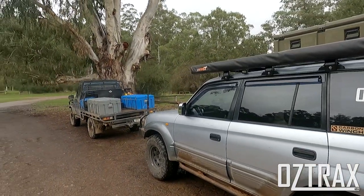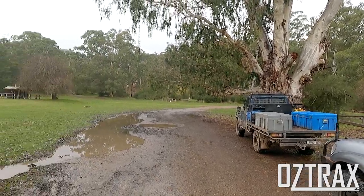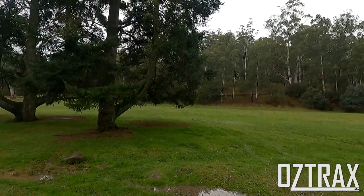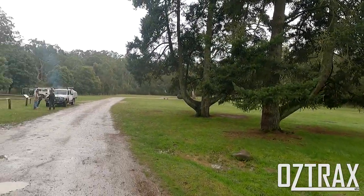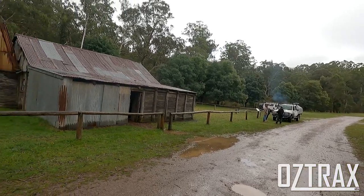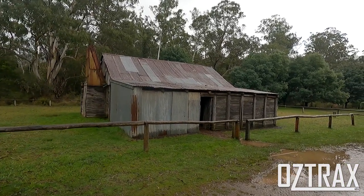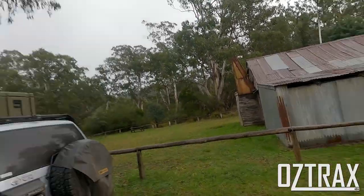I'm at Fryer's Hut at the moment. Just come up here — pretty well graded road, so not really worth filming. But yeah, this is like a campsite and the hut's behind me. So I'll pan around so you can have a look at it. This is the camp grounds here, which is pretty awesome, and then this is the hut. We'll have to check it out shortly and go inside.